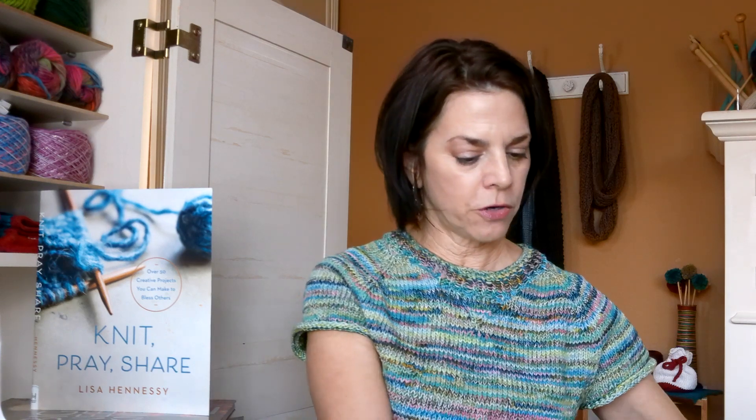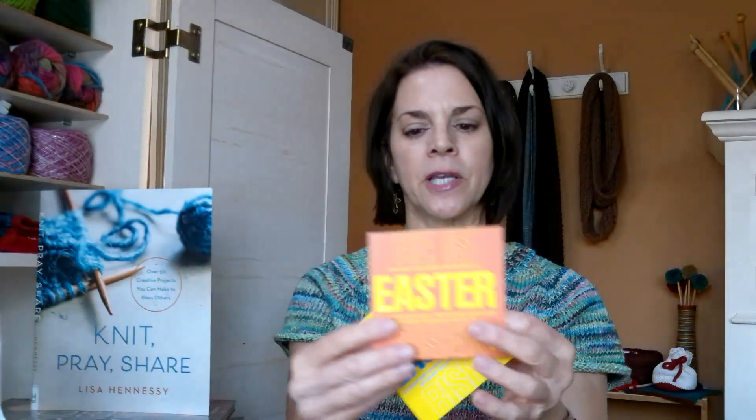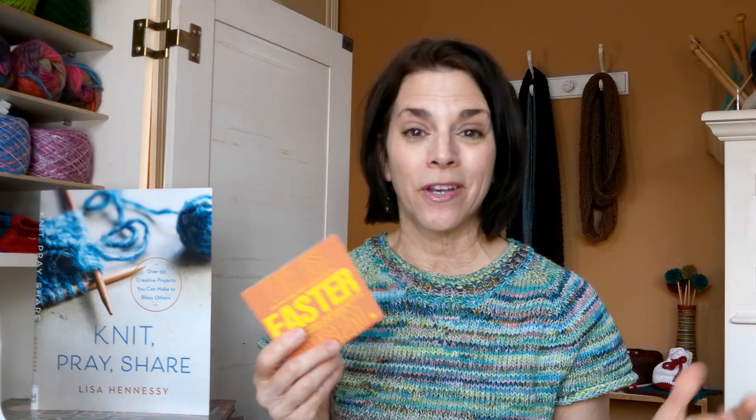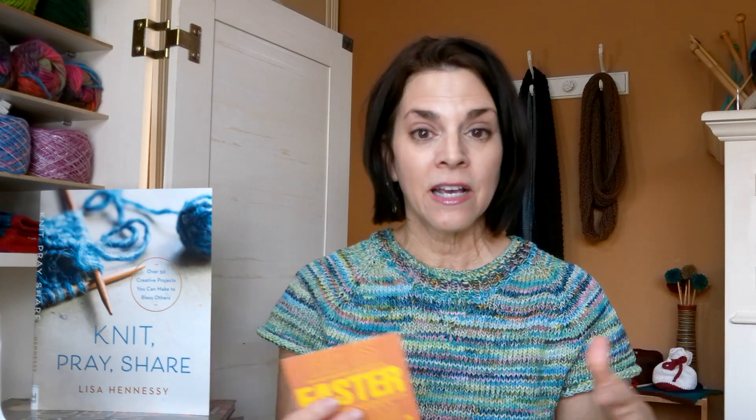Currently I go to a larger non-denominational church, and between Wednesday and Sunday our church will have 18 services across three different campuses. We have signs we can put in our front yards and these cards — it says Easter and has all the church times. I'm going to hole-punch it and attach it to some gifts. If I see someone I feel led to give this to, I can give it along with a knit gift.